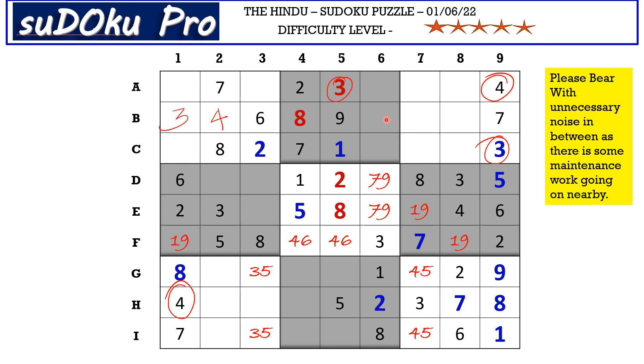Now in B row there are three empty cells and the missing numbers are 1, 2, and 5. There is 1 and 2 blocking from here, so B6 takes 5. Now the missing numbers are 1 and 2 — there is a 2 blocking, so B8 takes 1 and B7 takes 2. This 1 cancels out the 1 candidate, so F8 takes 9, E7 takes 1, and F1 takes 9.